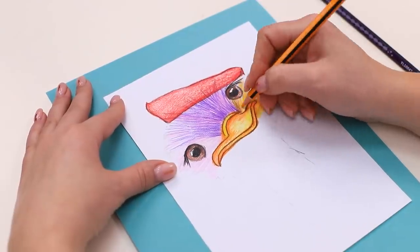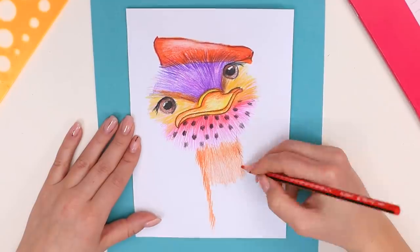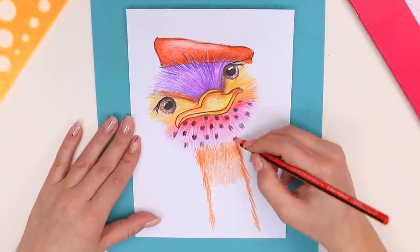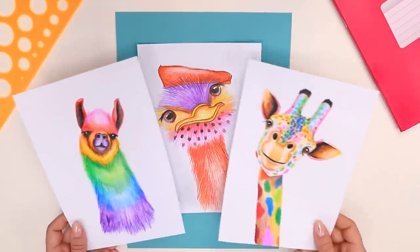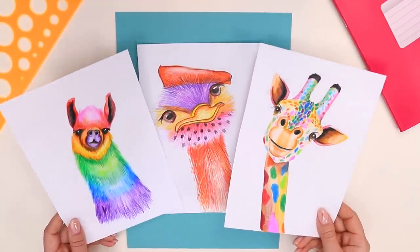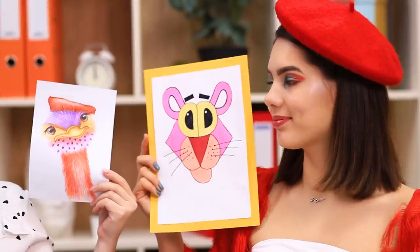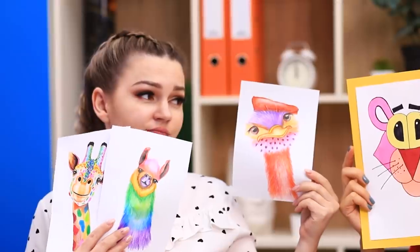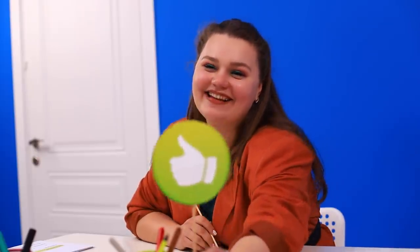Emily is great with pencils — she really does have talent! All that's left to do is draw a long neck, add feathers — done! Here are some friends for the ostrich: a giraffe and a llama! That's cute! Nikki's very happy with her drawing too, but her work doesn't look as good against Emily's. Once again, Miss Brown gives the win to Emily!